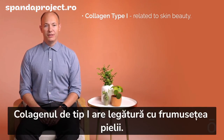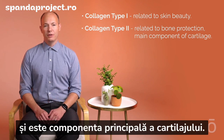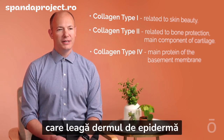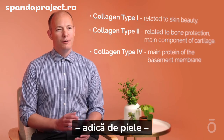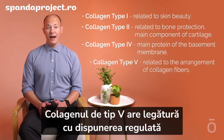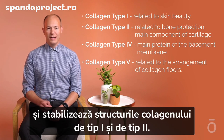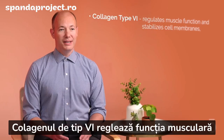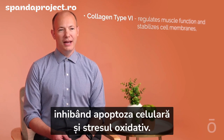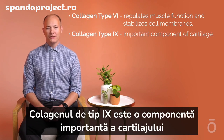Collagen type 1 is related to skin beauty. Collagen type 2 is related to bone production and is the main component of cartilage. Collagen type 4 is the main protein of the basement membrane connecting the dermis and epidermis, forming a network structure to make the basement membrane malleable. Collagen type 5 is related to the regular arrangement of collagen fibers, stabilizing the structures of type 1 and type 2 collagen. Collagen type 6 regulates muscle function and stabilizes cell membranes, inhibiting cell apoptosis and antioxidant stress.